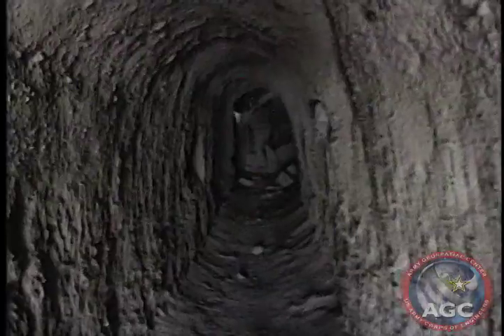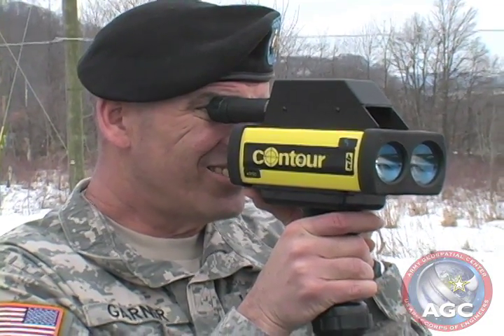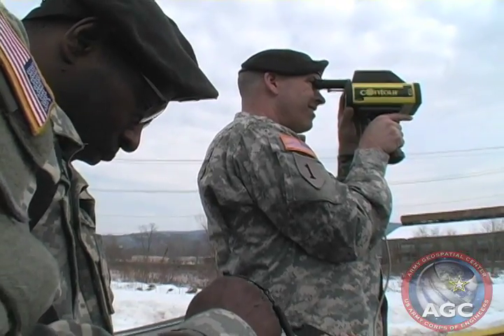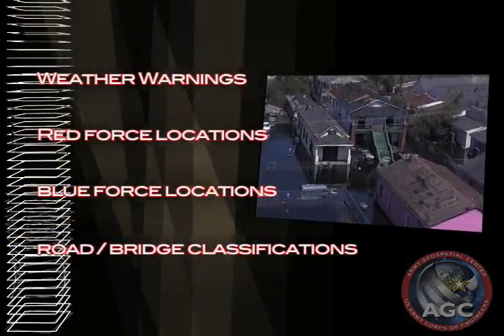Just as important to the soldier collecting data using N-FIRE will be the ability to receive timely mission guidance from their chain of command via a data feed into their N-FIRE set, including weather warnings, and red and blue force locations.